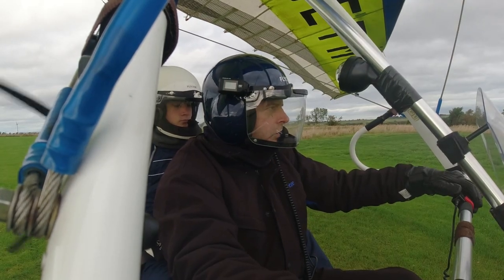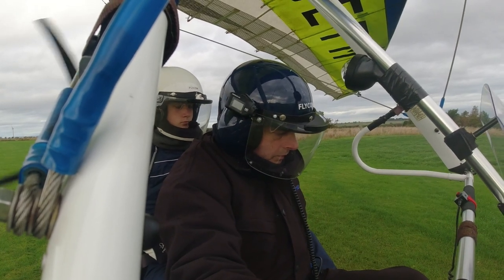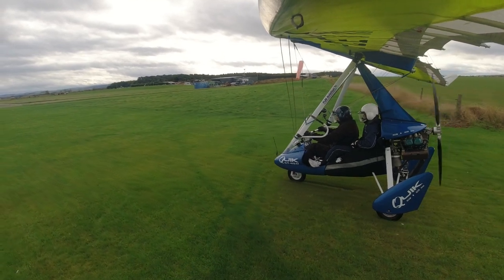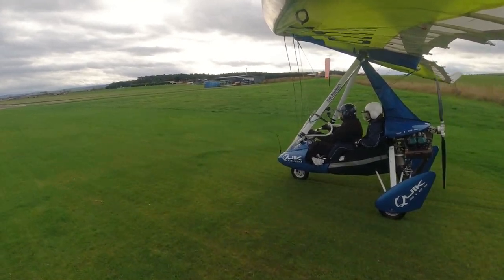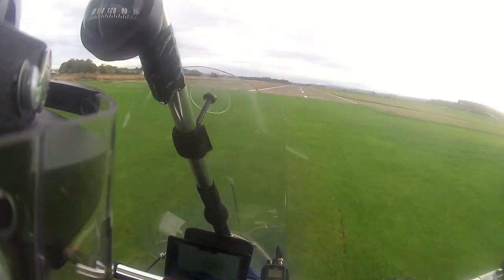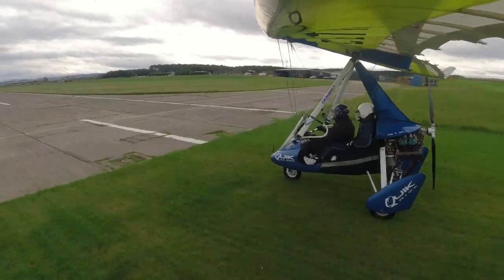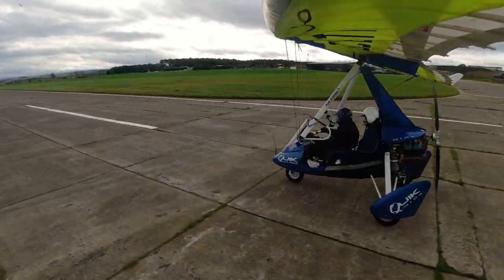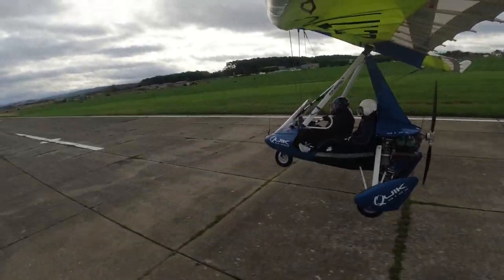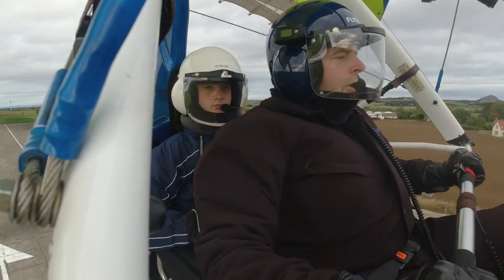Golf Tango Mike taking off 1-1, departing to the south. Jesus, don't think we're going to use all of that. Here we go.